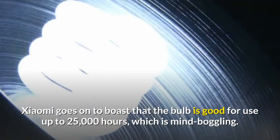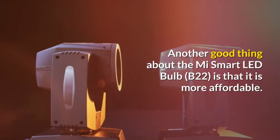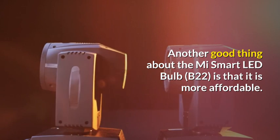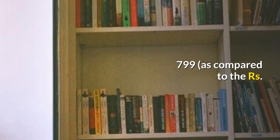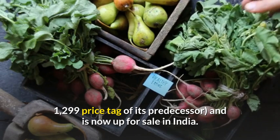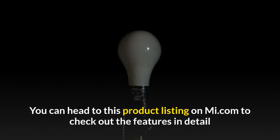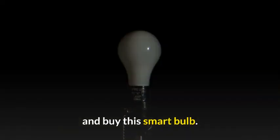Xiaomi goes on to boast that the bulb is good for use up to 25,000 hours, which is mind-boggling. Another good thing about the Mi Smart LED Bulb B22 is that it is more affordable. It has been priced at 799 rupees, as compared to the 1299 rupee price tag of its predecessor, and is now up for sale in India. You can head to this product listing on Mi.com to check out the features in detail and buy this smart bulb.